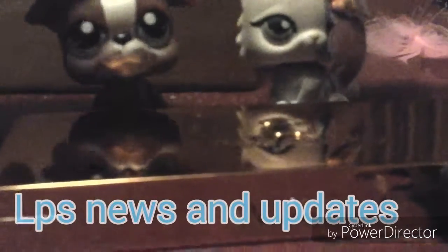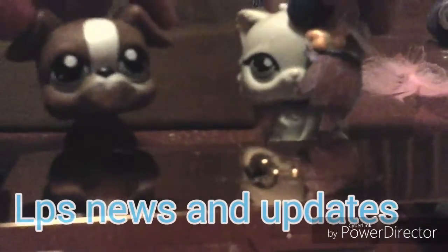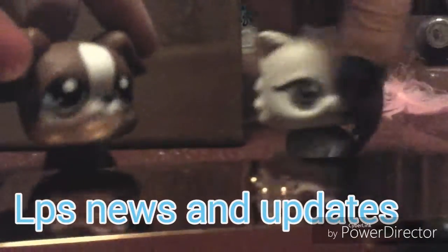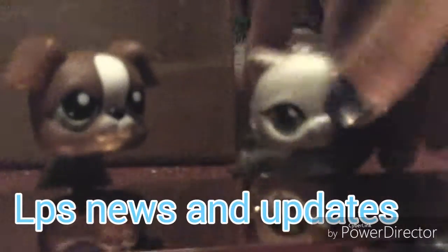We're going to be ordering a new old-generation cat from eBay. She'll be the main character — a black and white short-hair cat. She's the one with the little white flower on her left eye, and it's going to be super cute.